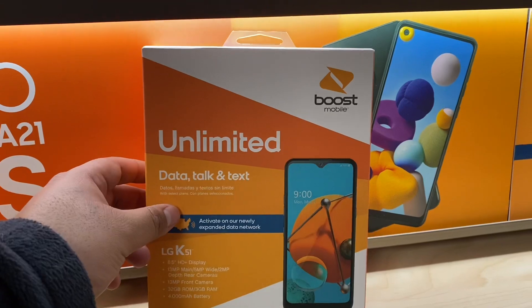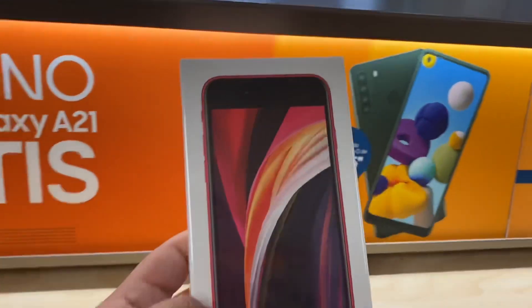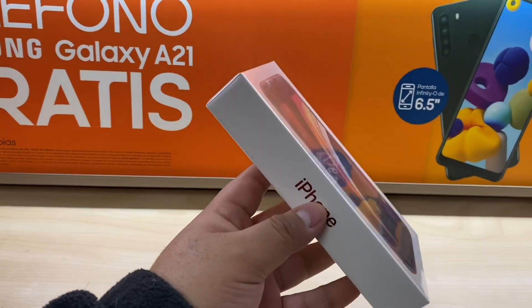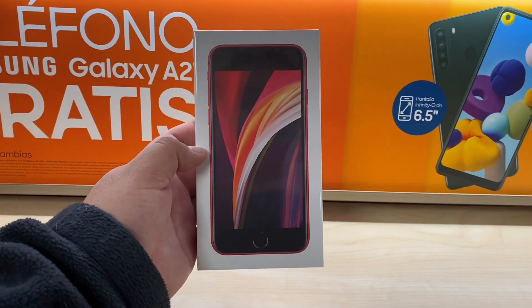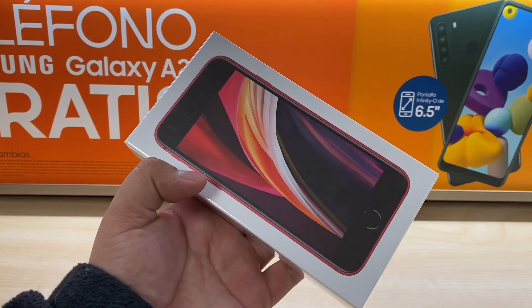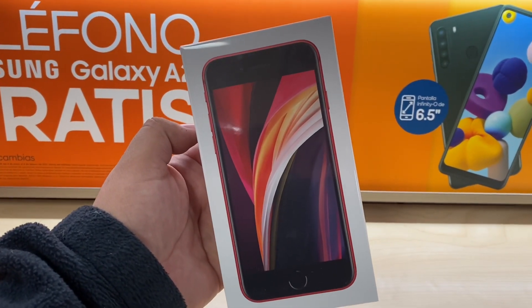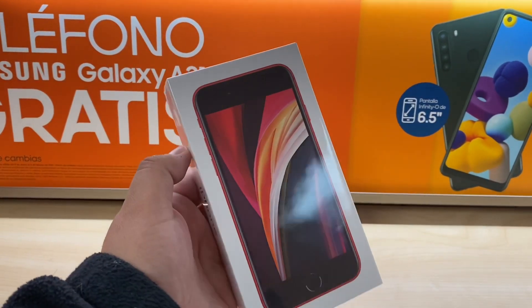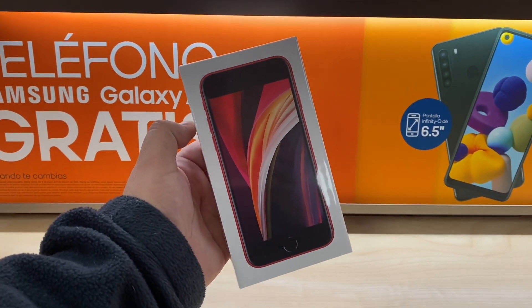The iPhone SE is also one of my top picks. Note that they no longer come with a charger or headphones, but it's still a great deal — a $400 phone for $100 when you switch over. The only requirement is the $60 unlimited plan. It comes in white, red, or black, as long as we have supplies. For eligible upgrade customers, you can get this for $250.